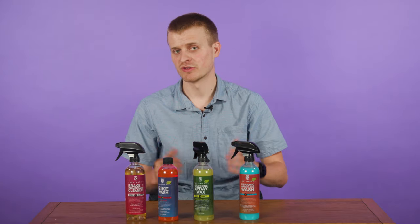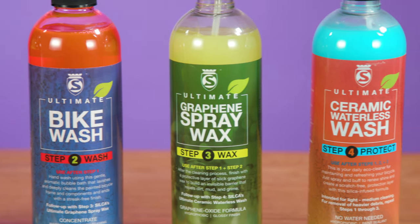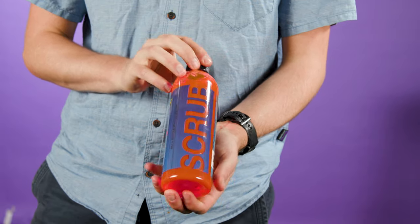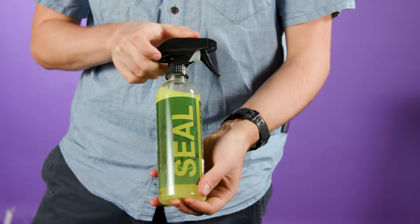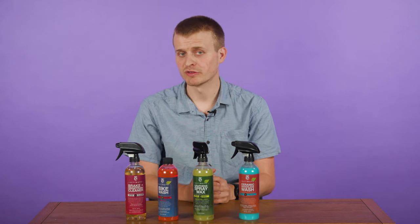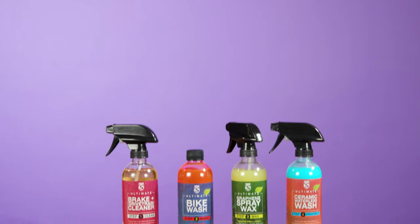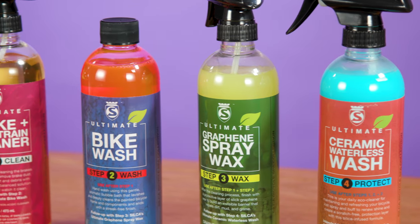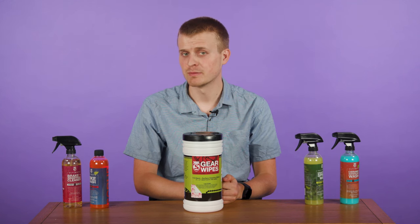So how much does all this cost? The drivetrain cleaner and ceramic waterless wash retail for £36 or $30, the bike wash is £30 or $25, and the graphene spray wax is the priciest of the lot at £54 or $45. If you're after the entire collection, Silke offers a bundle at £135 or $130. What do you make of Silke's entry into the bicycle cleaning market? Would you spend the best part of £135 on four cleaning products? Let me know in the comments.